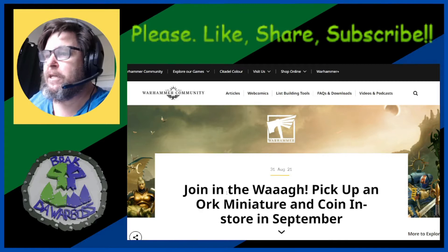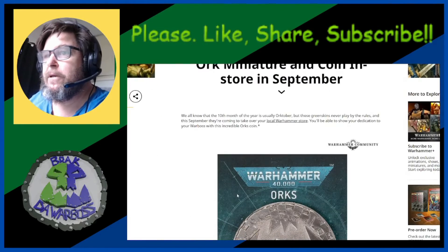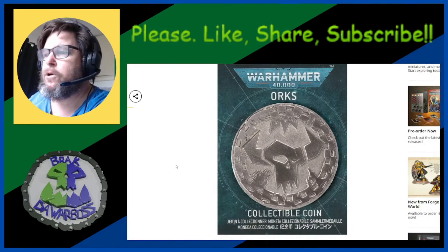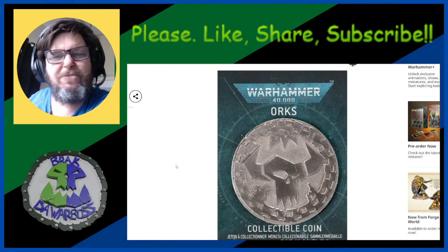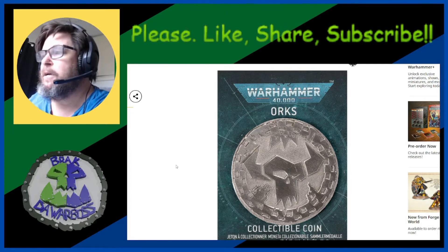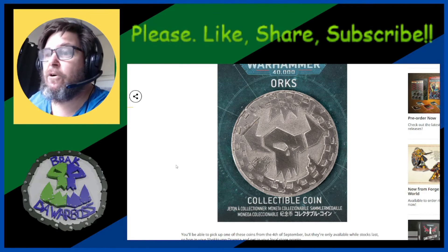You can pick up an orc miniature and a coin in store in September. We all know the 10th month of the year is usually October, but green skins never play by the rules, and this September they're coming to take over your local Warhammer store. You'll be able to show your dedication to your war boss with this incredible orc coin. It's nice — I know a lot of people have been waiting for this. It's not for me, I'm not a coin collector, but I can see the value — it looks nice if you're collecting them all.